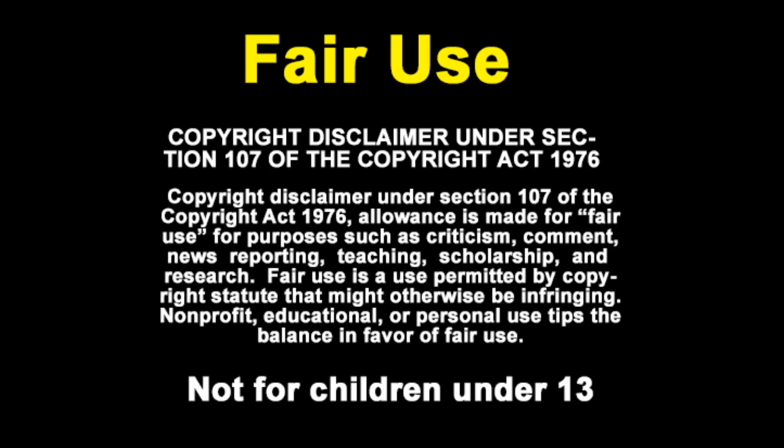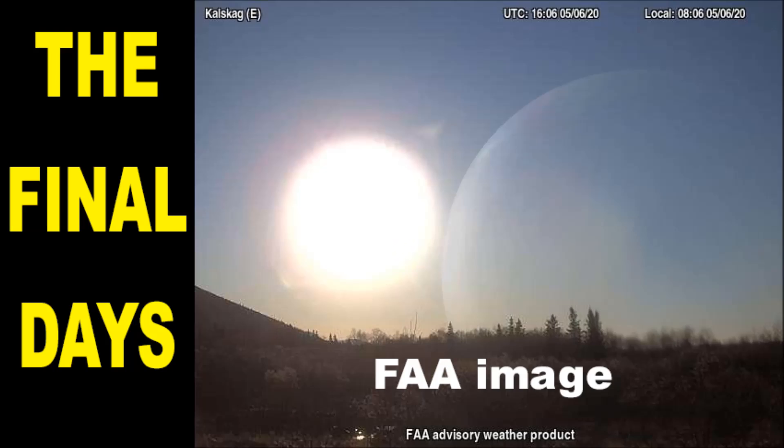Thanks for coming back to another video on the Final Days channel. Today is May 7th, 2020. Today we will be viewing several different celestial objects with very different rotations, surface texture, and varying sizes.